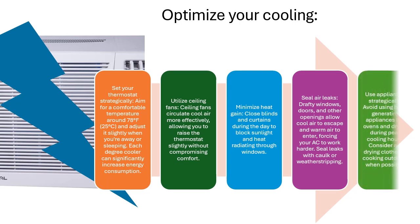Use appliances strategically. Avoid using heat-generating appliances like ovens and dryers during peak cooling hours. Consider air-drying clothes or cooking outdoors when possible.